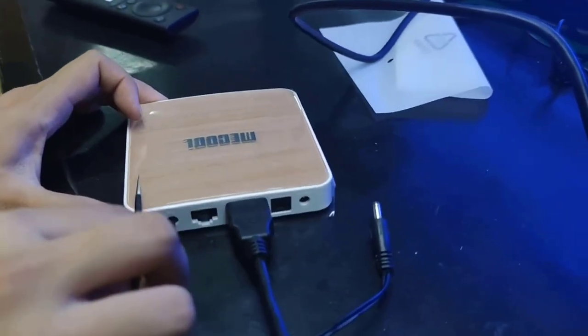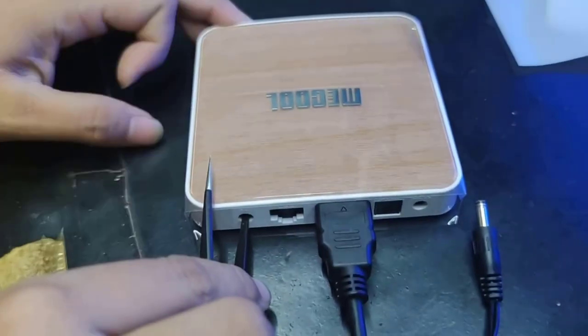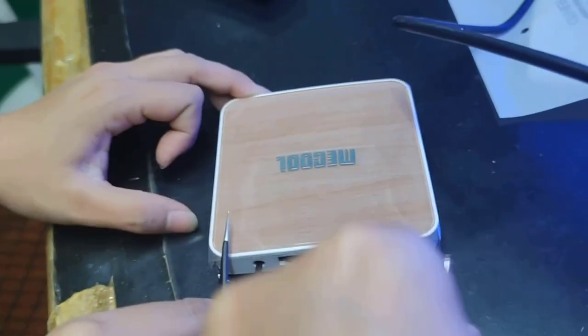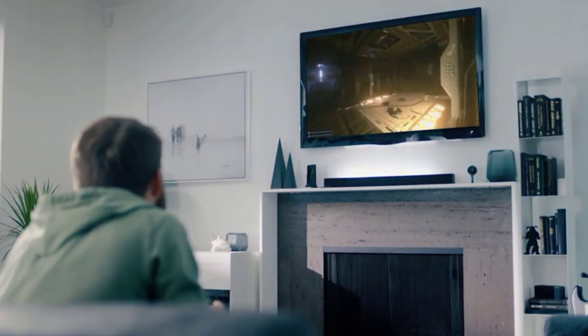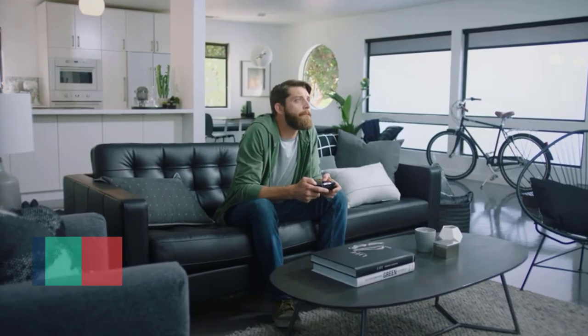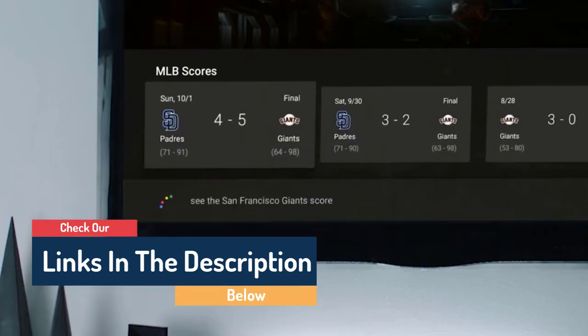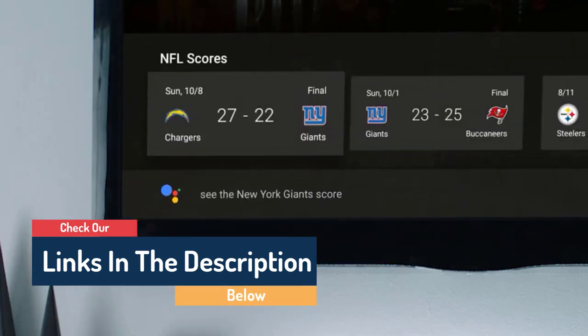Hello guys, today in this video we are going to help you find out the best Android TV boxes on the market. I made this list based on my personal opinion and tried to list them based on their quality, durability, customer reviews, and more. If you want to see their prices and find out more information, you can check our links in the description below.